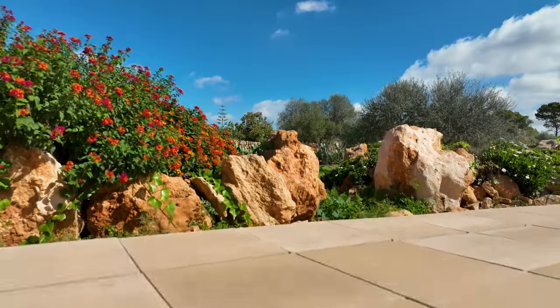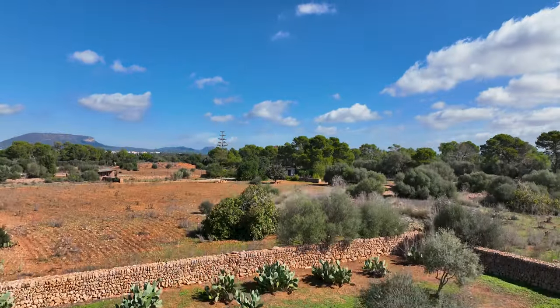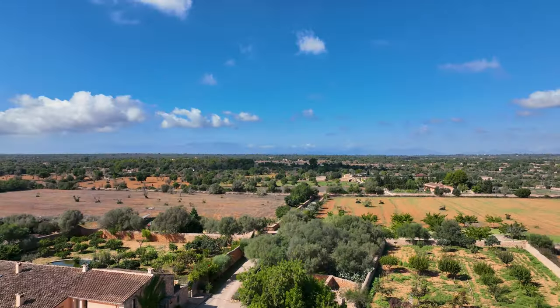I'm going to take the drone up and see if I can get some cool video. We'll be right back.